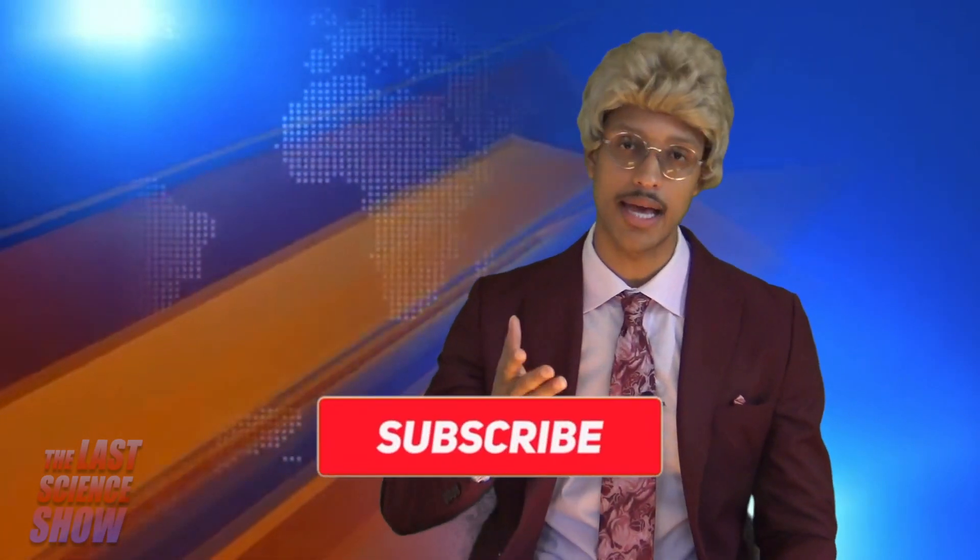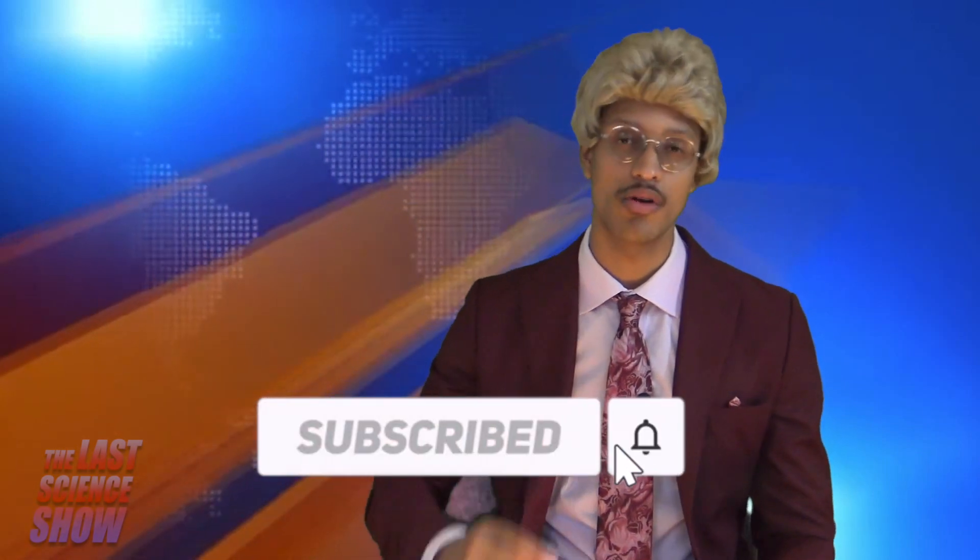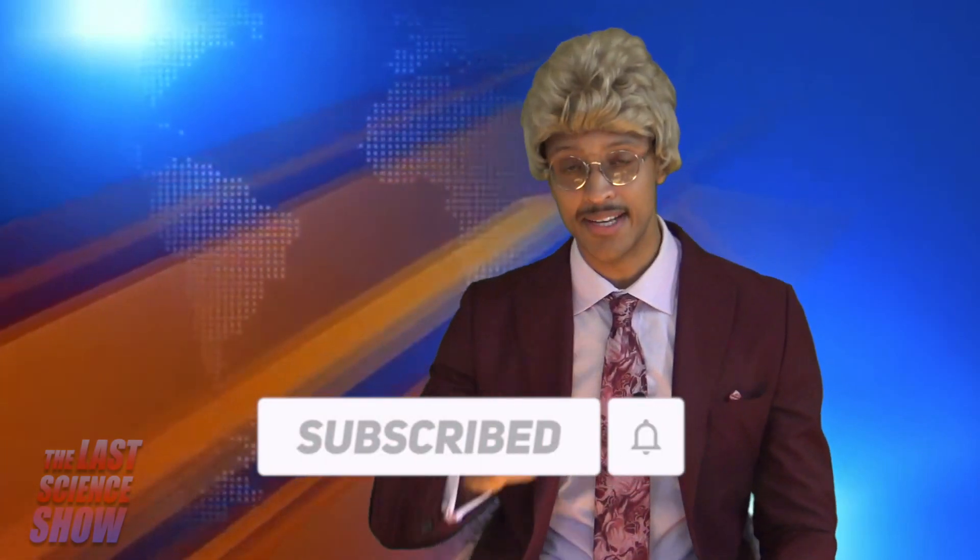Well, that was a lot. We sure hope you enjoyed this extensive episode of The Last Science Show where we discuss the sun, moon, and earth system. Make sure to subscribe, like, comment, and share for more videos. We'll see you next time. Good morning, good afternoon, good evening, and good science.